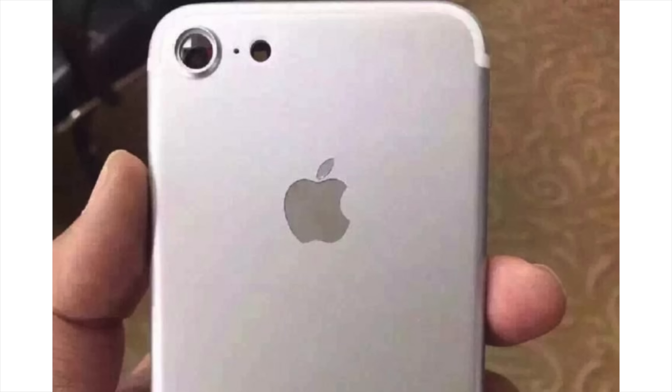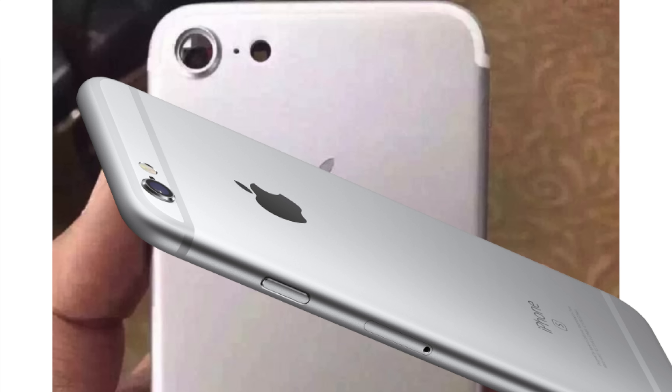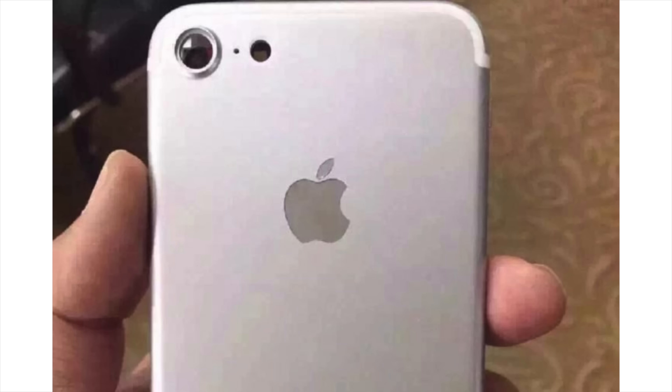The camera is raised — there's no module inside of it, but there is a slight bevel around it. It looks a little bit more elegant than what's currently offered on the iPhone 6s and 6, so it definitely looks better. But it's still raised, which I don't like — but if it means getting a better quality camera and better module, absolutely go for it.